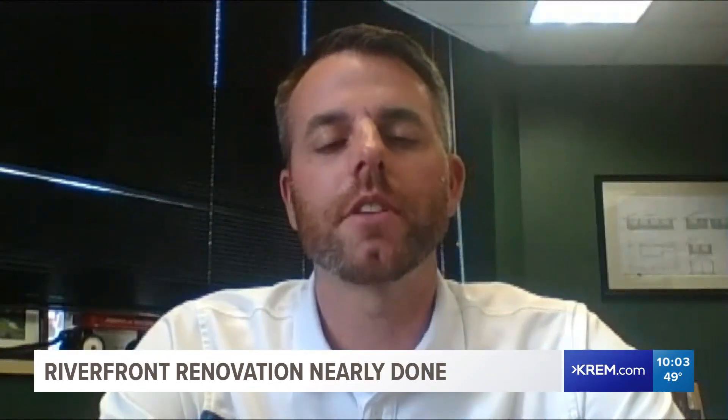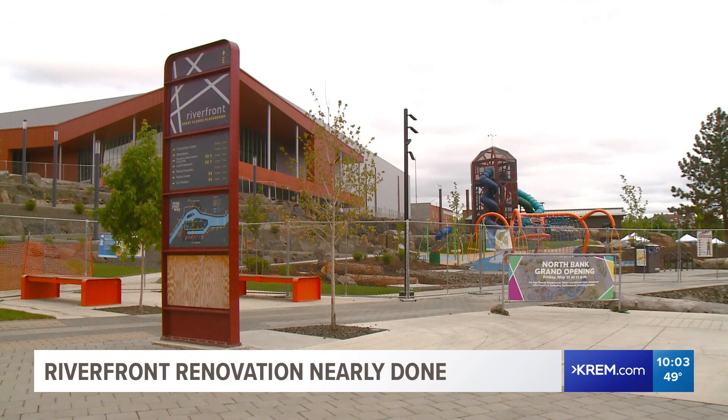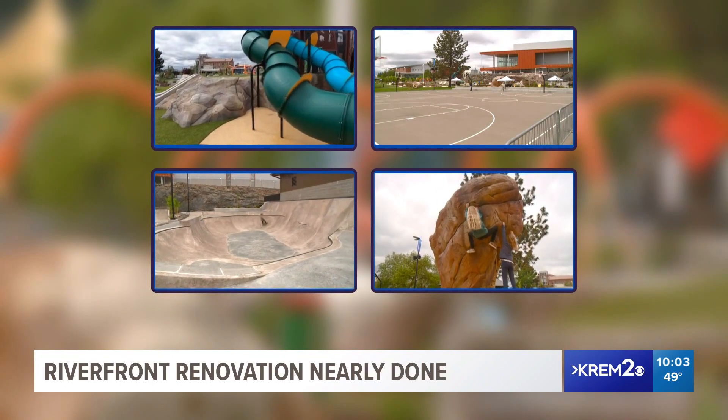The transformation of the North Bank is one of the largest transformations in the entire project. The new North Bank will be opening Friday at 11 in the morning. It features a playground, basketball court, skate park, climbing boulder, and so much more.